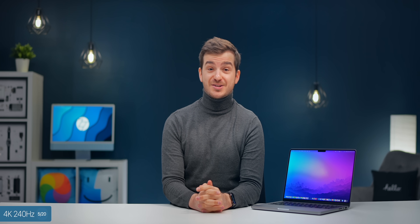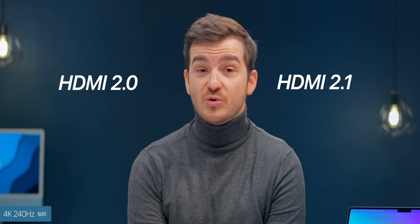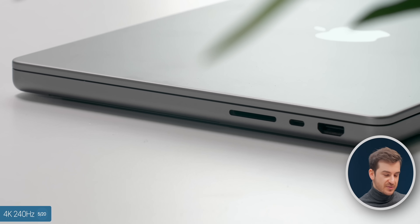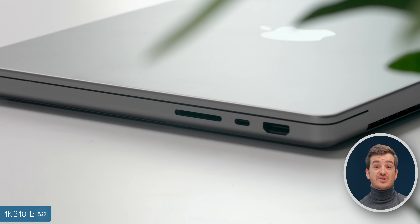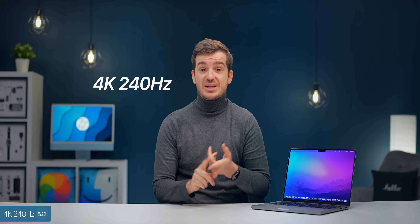At number five, we have 4K 240Hz support, and that is thanks to the new HDMI port, which is HDMI 2.1 compared to 2.0 before, which used to max out at 4K 60. On the previous models you could use the Thunderbolt ports to get a high refresh rate and high resolution, but now you can do it through the HDMI port. So 4K 240 is doable if you have a high refresh rate monitor.